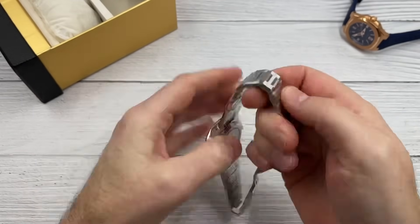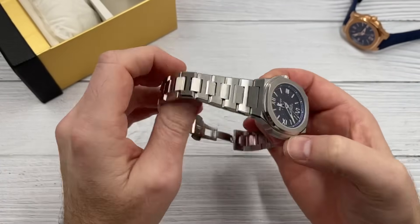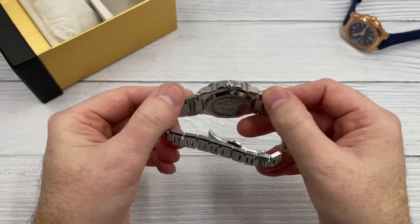They're offering them in different sizes, different movements, different price points, different dial options — lots to choose from — and their early bird prices are incredible. So let's not hang about any longer. I'm going to head over to the light box and show you what they've sent me.